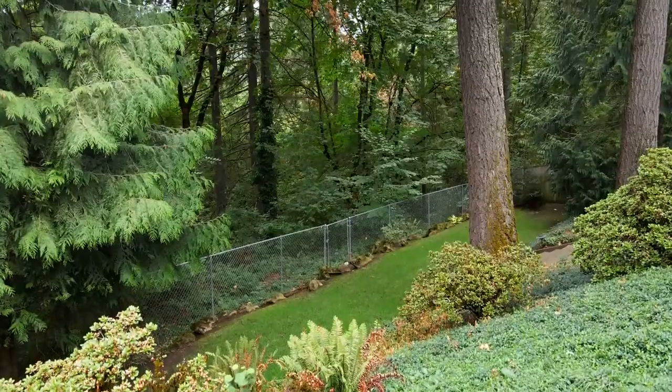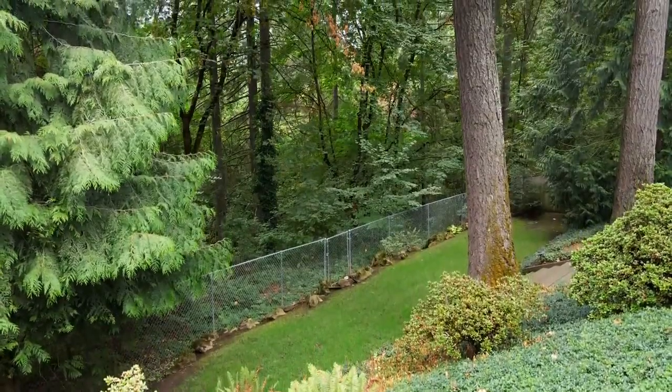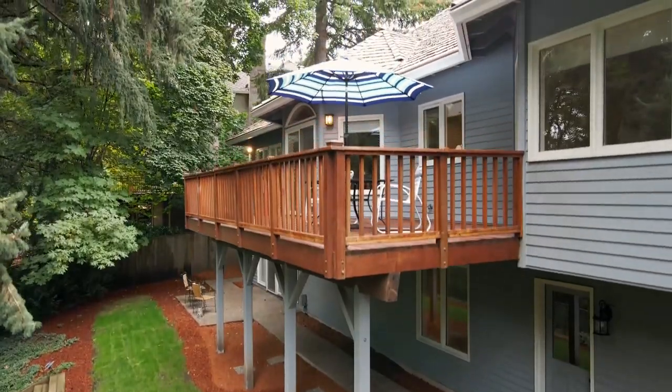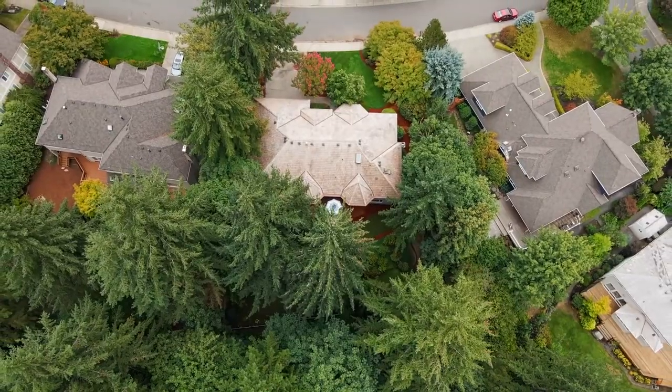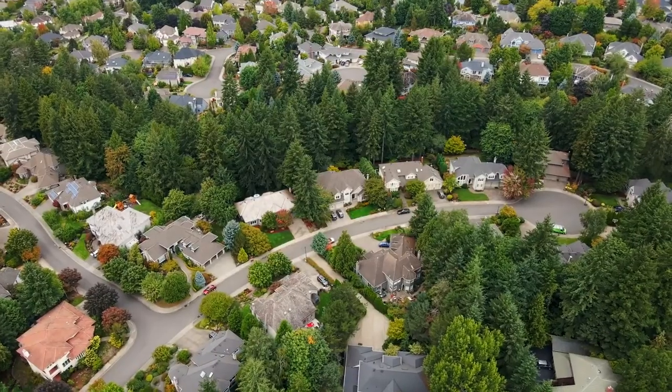The best of all worlds — a tastefully updated, spacious home with plentiful flexible space in a wonderful location. All this waiting for you to call home.